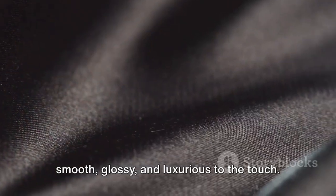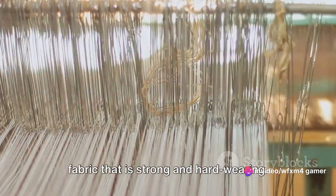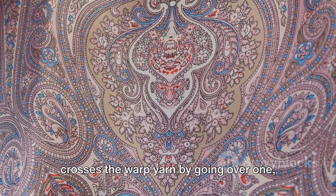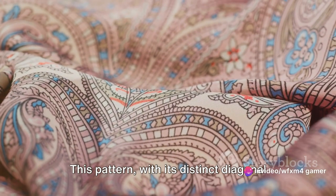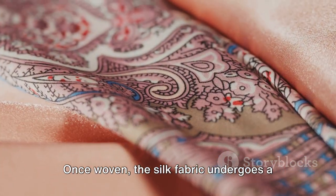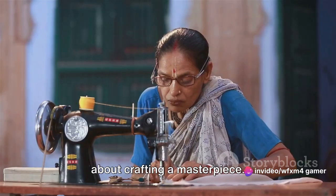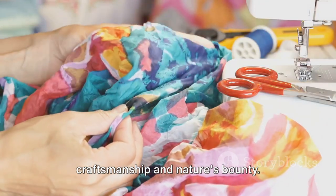On the other hand, a plain weave — the simplest and most common of all — creates a fabric that is strong and hard-wearing, characterized by a crisscross pattern where the weft yarn crosses the warp yarn by going over one, then under the next. Then we have the twill weave, with its distinct diagonal lines, creating a fabric that is durable yet soft, perfect for garments requiring a blend of comfort and longevity. Once woven, the silk fabric undergoes a series of finishing processes. Each piece of silk, with its unique texture and sheen, is a testament to the intricate dance between human craftsmanship and nature's bounty.